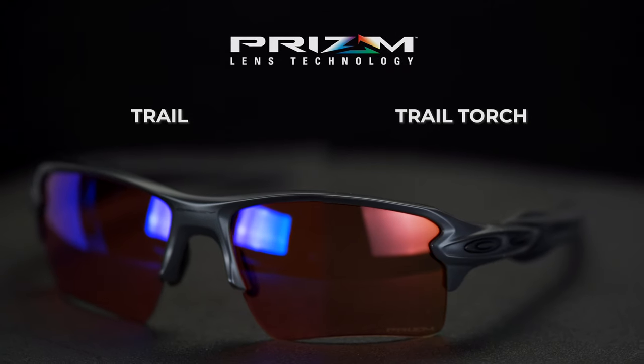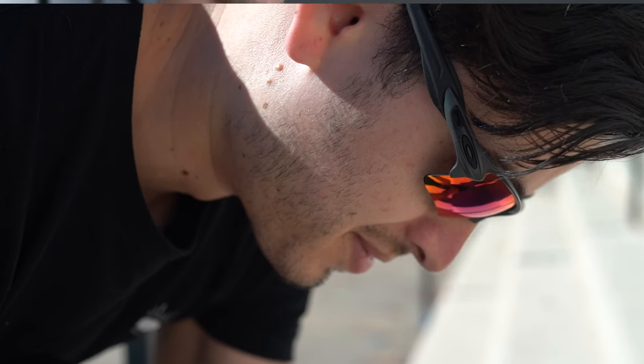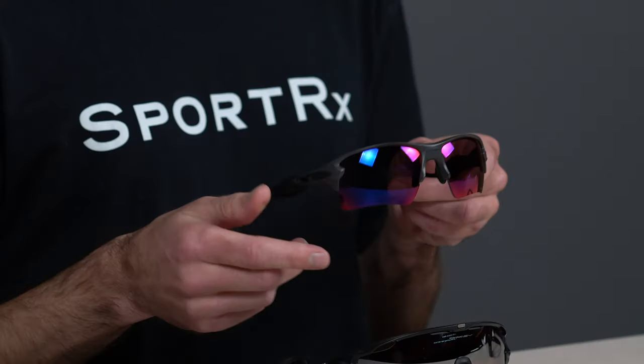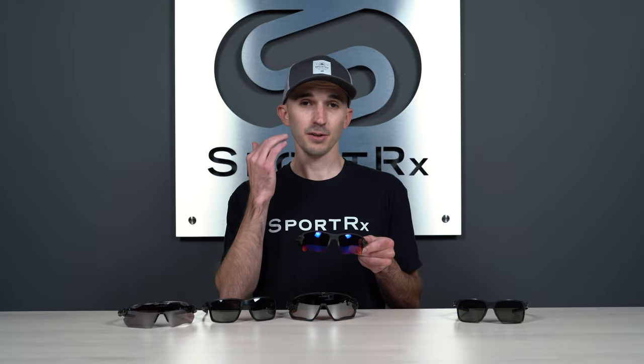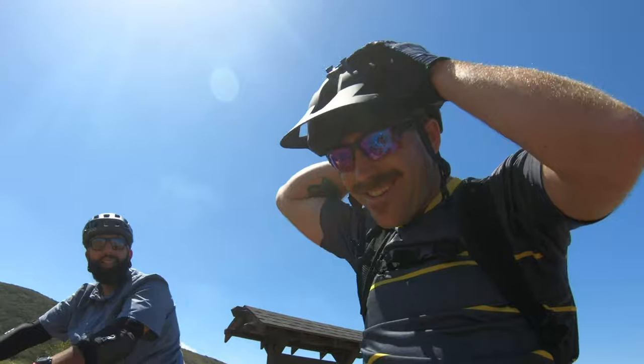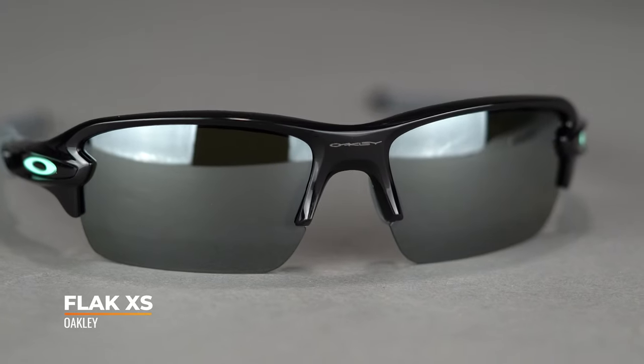When you throw a pair of Prism Trail or Trail Torch lenses in there, it really makes the frame pop. The XL in FLAK 2.0 XL refers to the extended lens height — you have a slightly taller lens, but it's cut out at the bottom around your cheekbone so it doesn't crash into your face while you don't lose out on any coverage. The overall size fits a lot of different head shapes and sizes — it's a SportRx frame width of 135, translating to a men's medium to large and a women's large. If you like the style but need a smaller size, you can check out the Half Jacket 2.0 XL or the FLAK XS.